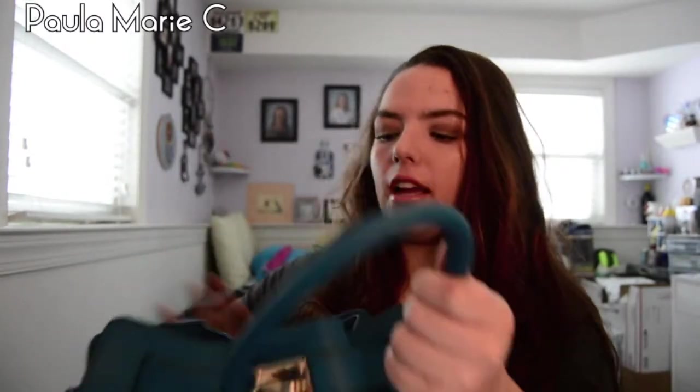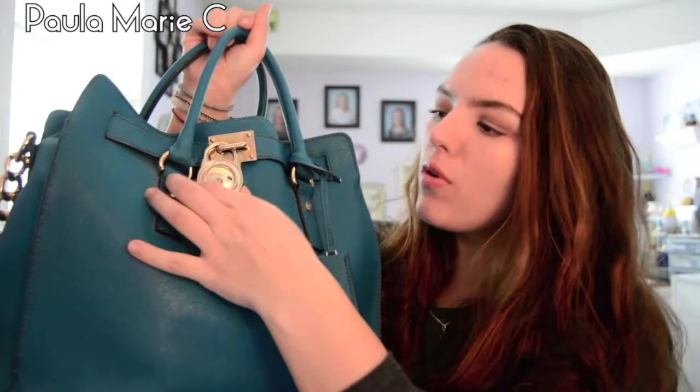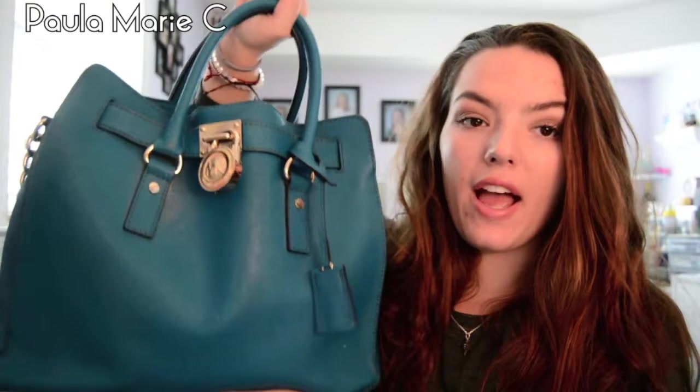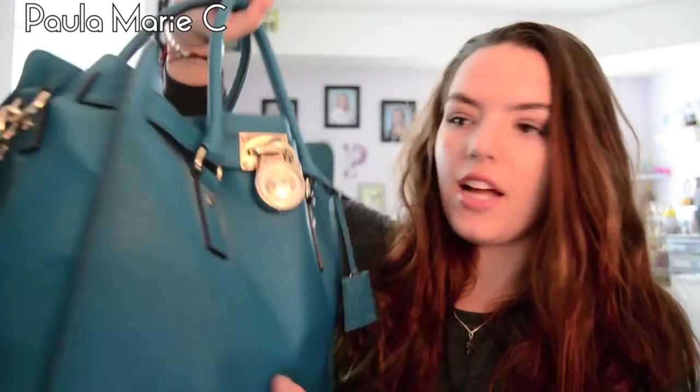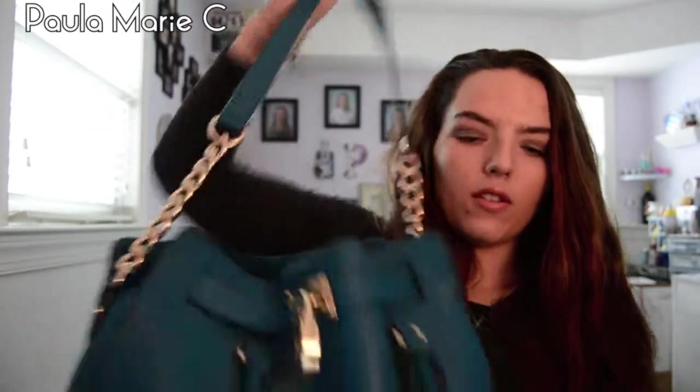Hey guys and welcome back to my channel. I'm going to be doing a what's in my purse video. So this is my bag. I got it for Christmas 2013. It's a Michael Kors bag — the Hamilton large leather satchel bag, because it has handles as well.